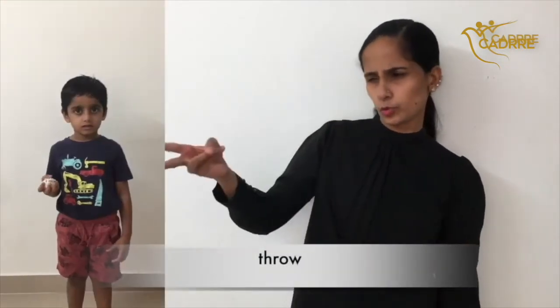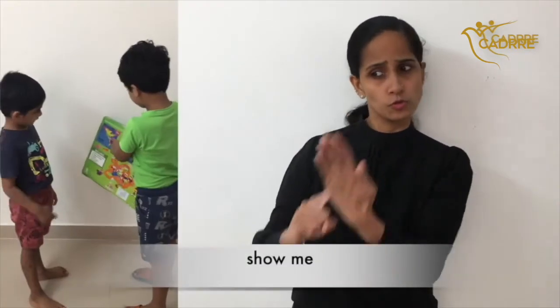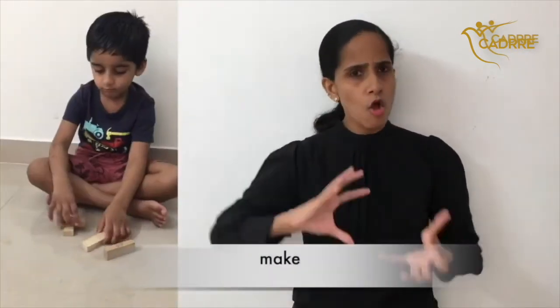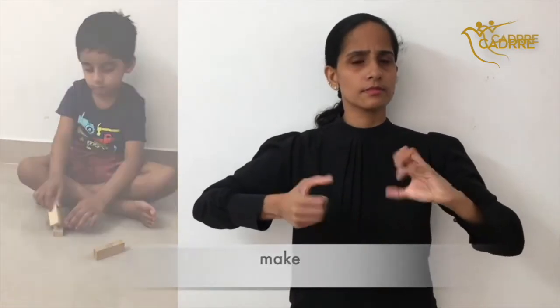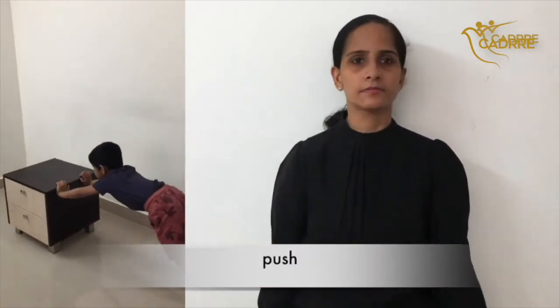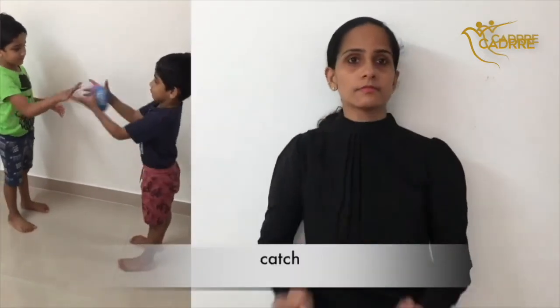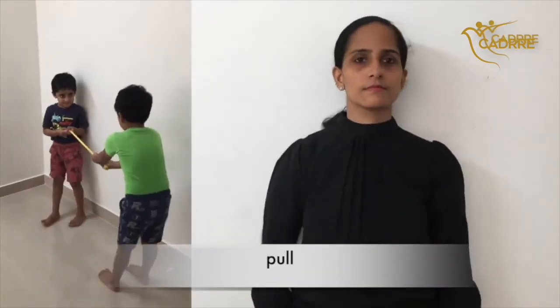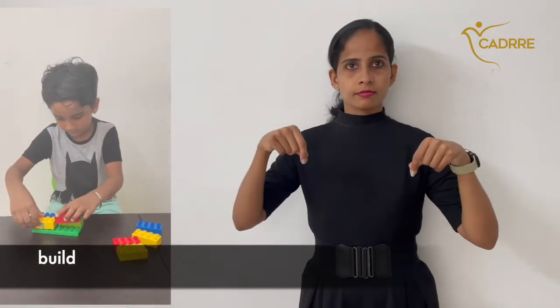Throw. Show me. Kick. Push. Push. Catch. Catch. Pull. Pull. Build. Build.